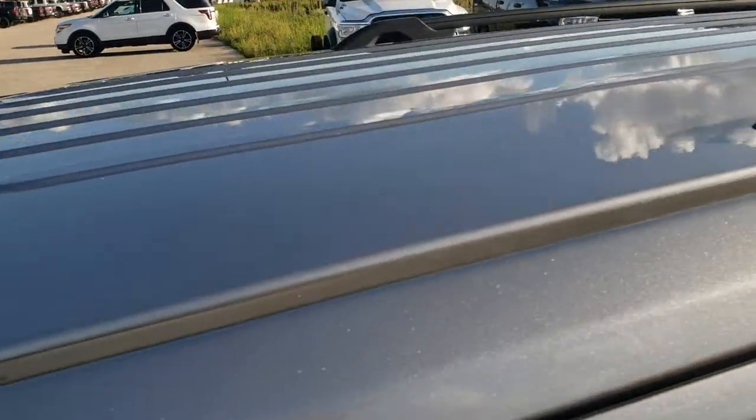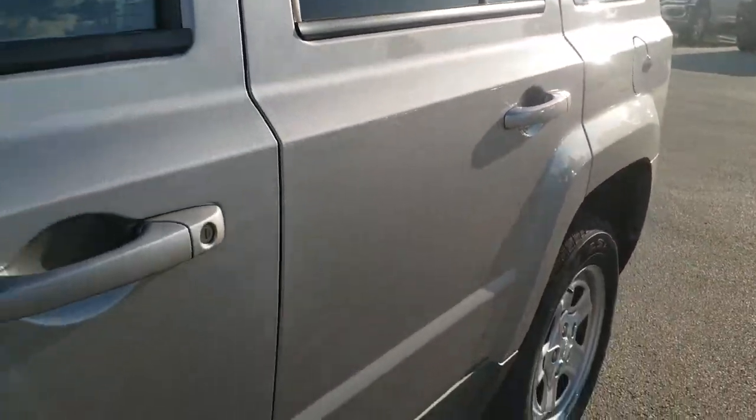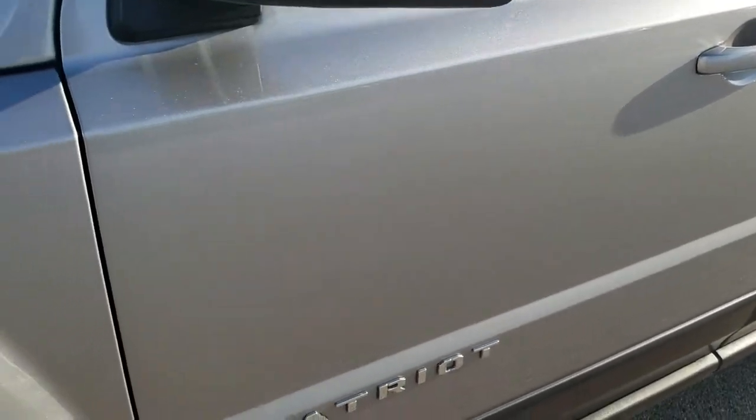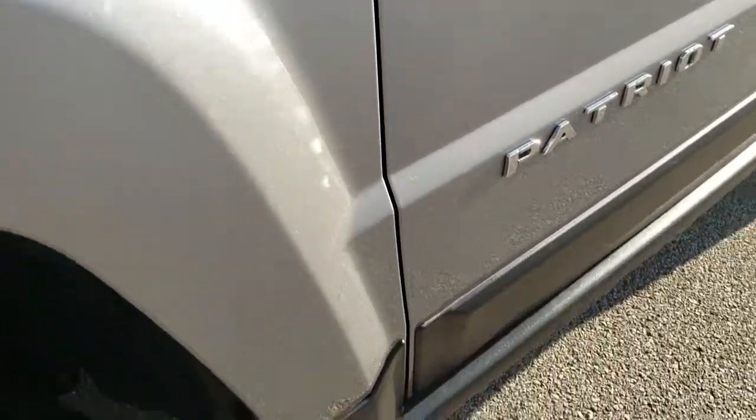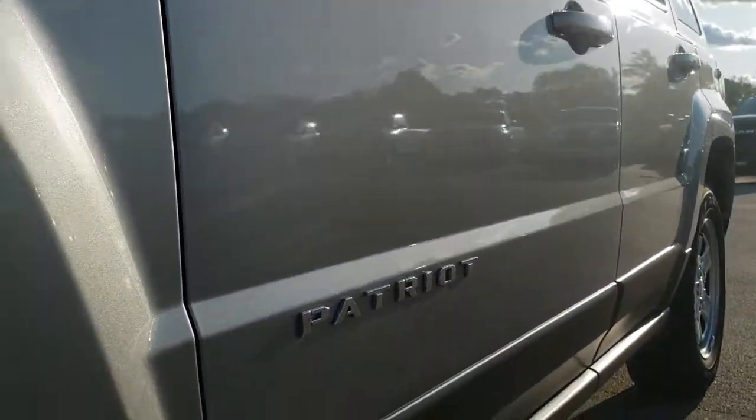We shoot all of our videos in 1080p. So if you have HD capabilities on your computer, tablet, or smartphone device, turn them on right now because it is like you're right here looking at the vehicle with me. And this is definitely your best way to check out the vehicle before seeing it in person.